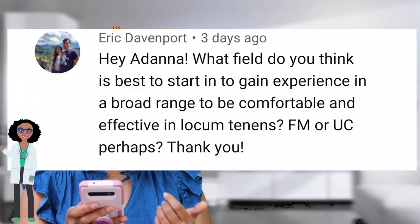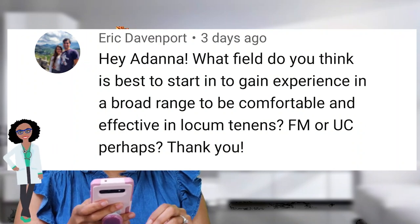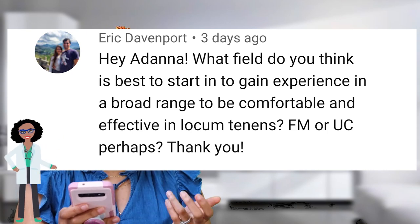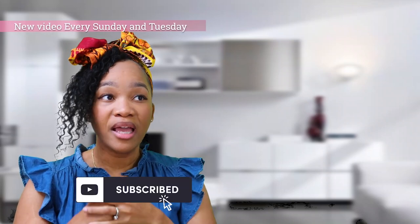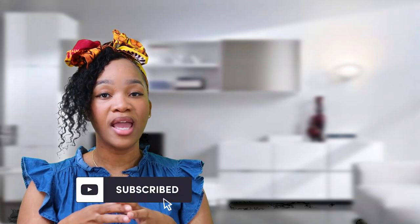This question came from Eric Davenport and it said: 'What field do you think is best to start in to gain experience in a broad range to be comfortable and effective in locum tenens — family medicine or urgent care, perhaps?' So Eric, thank you for your question. I think this is a good question to ask because honestly, a lot of us are looking for a certain specialty but want to be super effective at it, and the way to do that is to get experience.